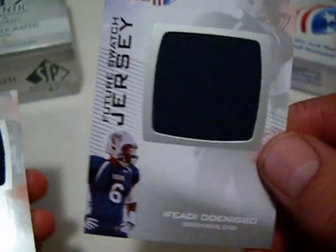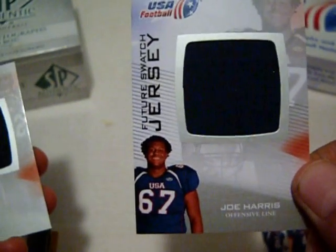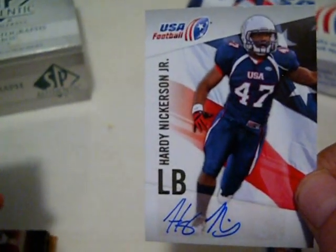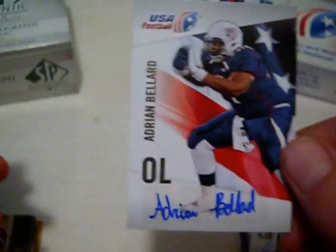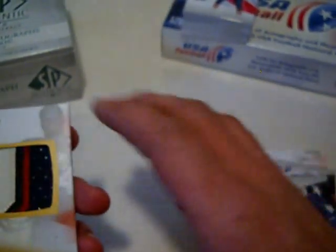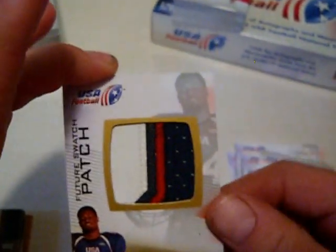First off I got a jersey of a player I can't pronounce, then a Colby Cooke jersey, Joe Harris jersey, Trey Keenan jersey, Sean McGuire jersey. A Hardy Nickerson autograph — you probably know his dad played in the pros. An Adrian Bellard auto. And finally a nice Royce Jenkins-Stone three-color patch. I think this guy signed with Michigan — most of these guys are in college now. It's a pretty cool set; if Upper Deck keeps making it, I might pick up some more.